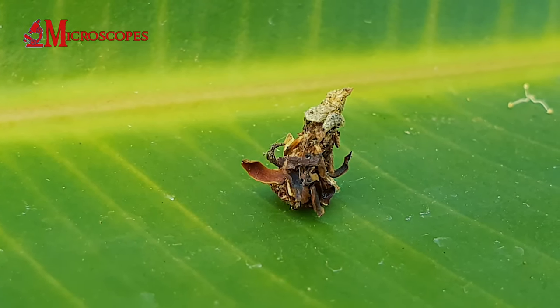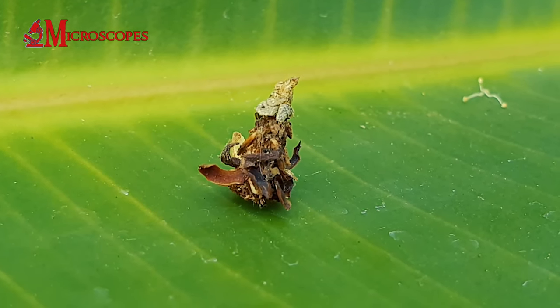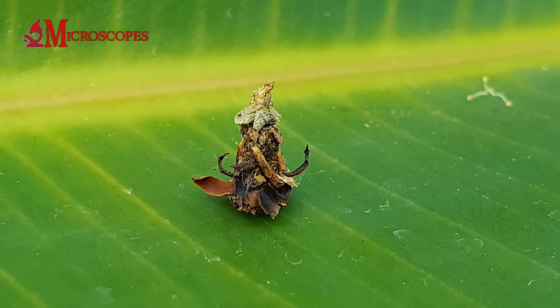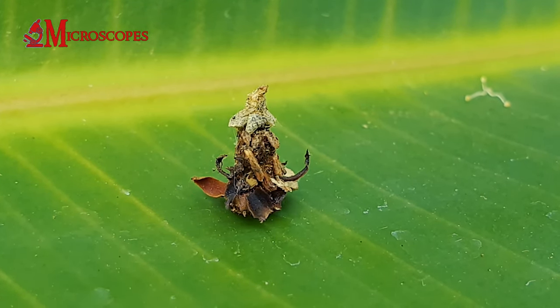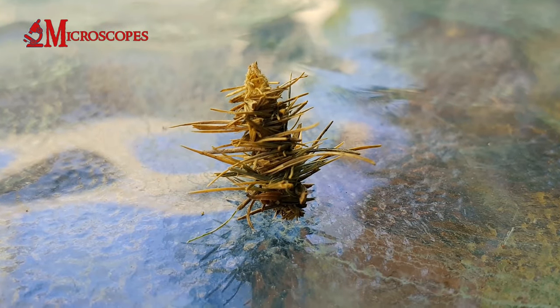The adult male bagworm moth is small, with a wingspan ranging from 14 to 18 millimeters. The adult females are wingless and never leave their bags. They remain in the bag and release pheromones to attract males for mating.